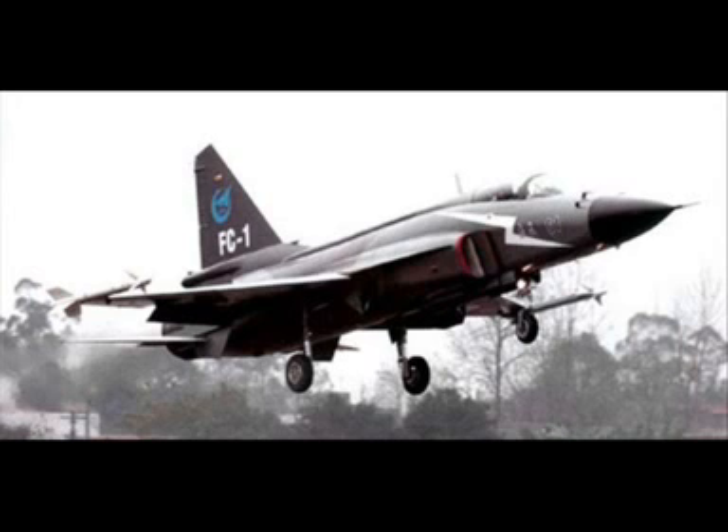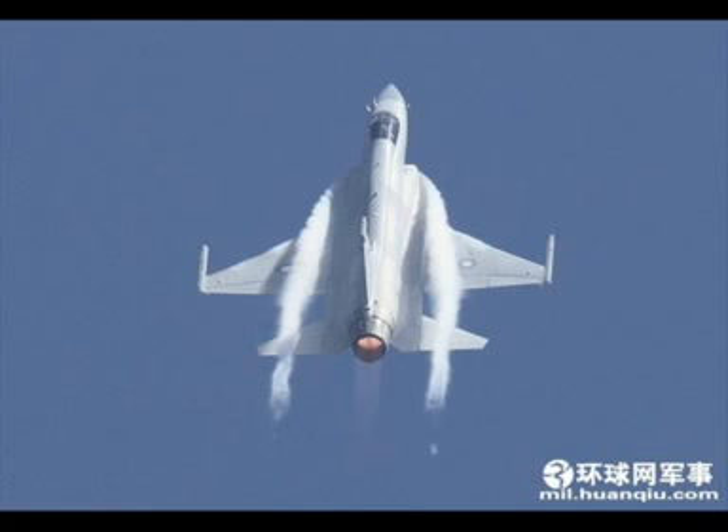Local media reported that Pakistan hopes to receive 50 more Xiaolong fighter jets within the next six months. The Kamra Aeronautical Complex says the new deal is part of a program to replace old equipment.